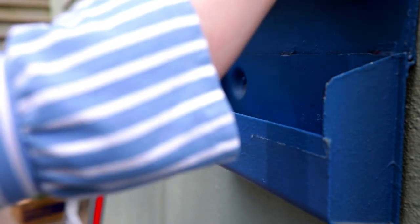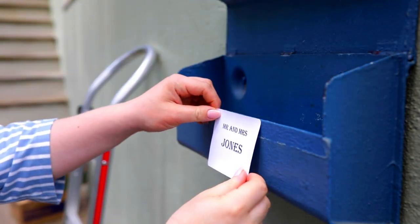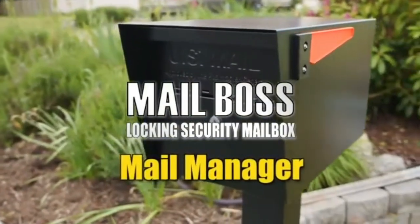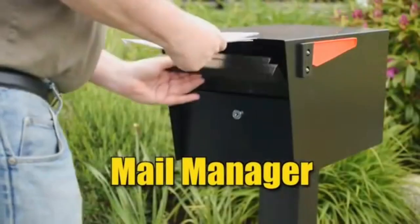Locking mailboxes can be mounted on a wall at the front door or they can be mounted on a post in the yard. You may want a locking mailbox designed to accept packages, letters, or both.